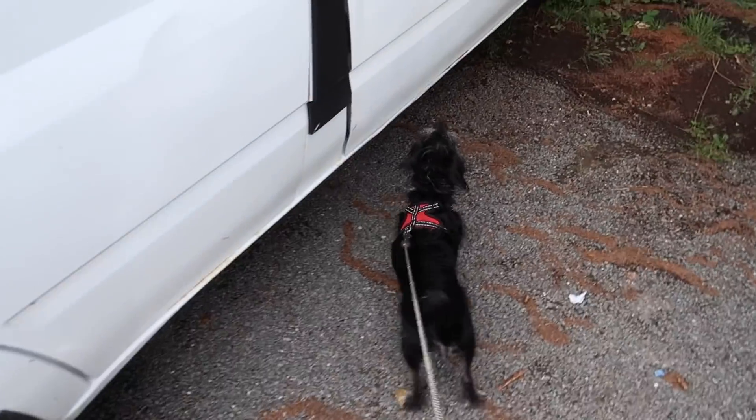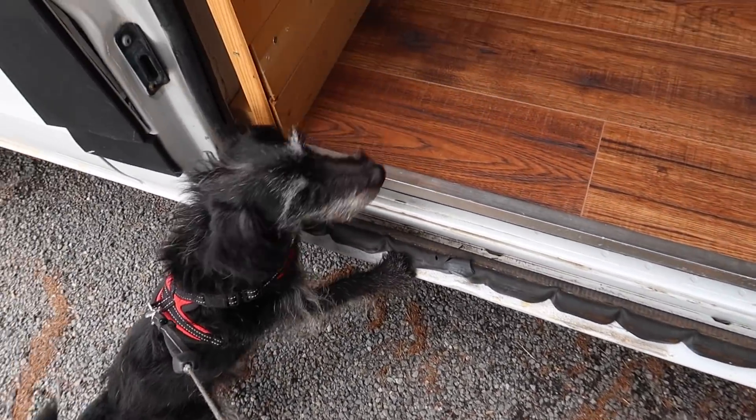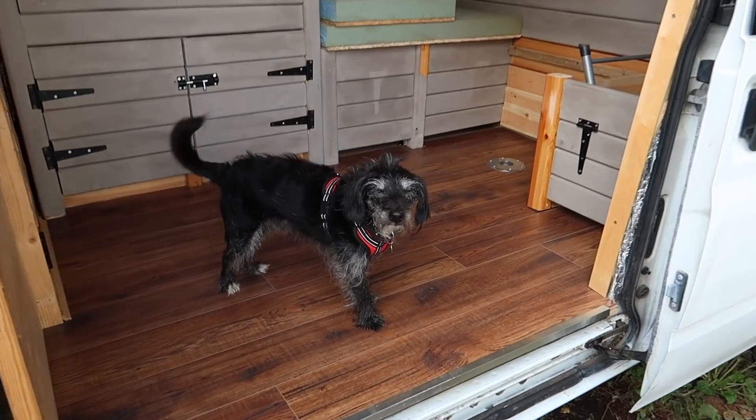You haven't been in the camper yet, have you? New camper van! Yes! Are you ready to go camping, Osk? Good boy!